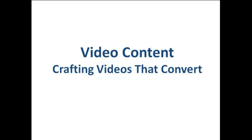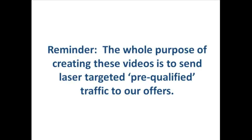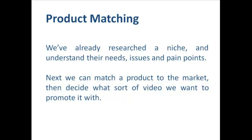In this next section we're going to be looking at video content and crafting videos that really convert. I just want to start with a reminder that the whole purpose of creating these videos is to send laser targeted pre-qualified traffic to our offers. What I mean by pre-qualified is that they've already clicked through from our video, so we know they must be at least a little bit interested. But the more excited, interested or intrigued we can make our traffic, the higher our conversion rates are going to be.